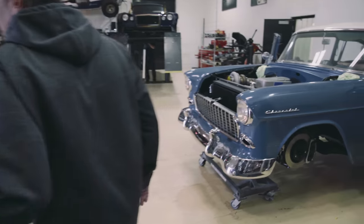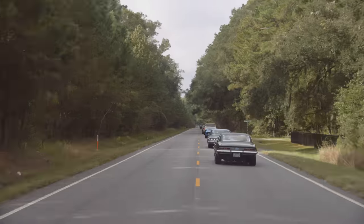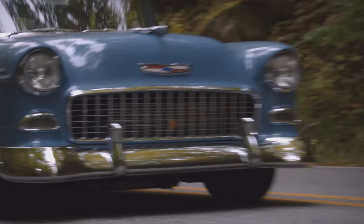We are Roadster Shop. We build the best chassis and turnkey vehicles in the industry. And we're hitting the road all down the East Coast, making a few stops along the way. Welcome to the Road Tour.